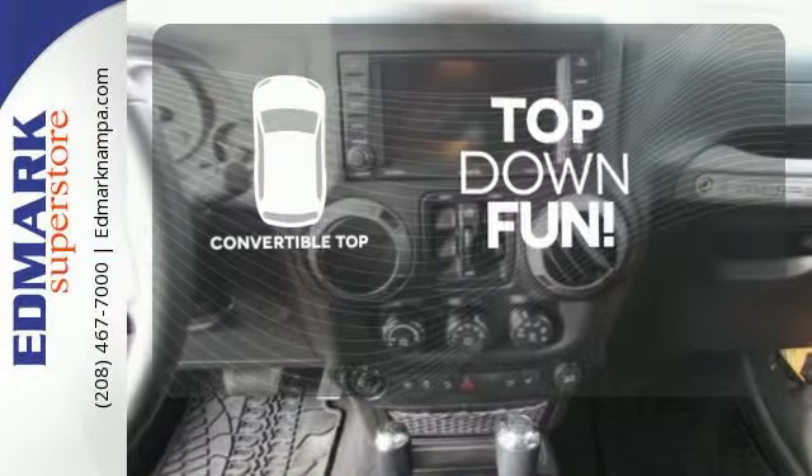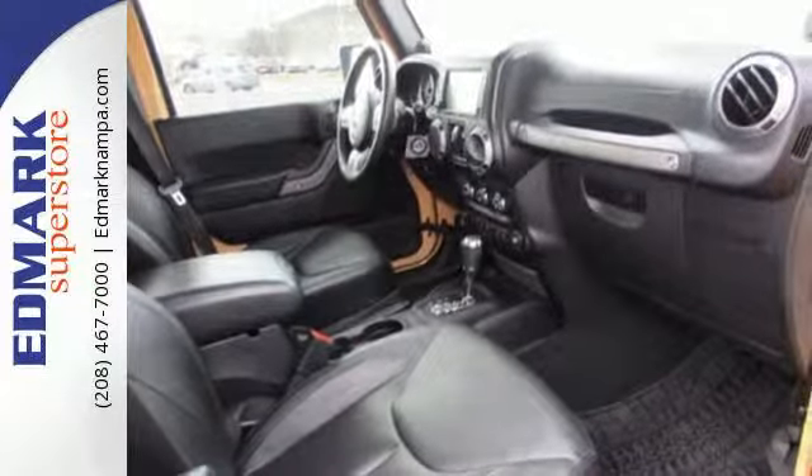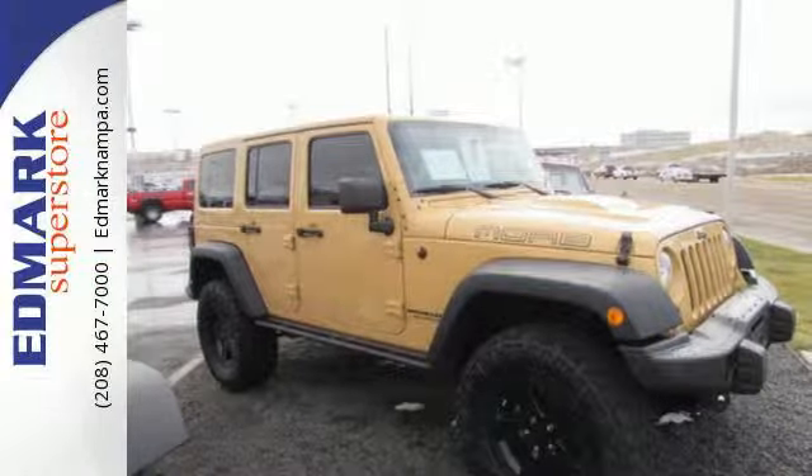Go topless with a convertible. This Wrangler is the culmination of more than 70 years of experience in real-world testing. Test it for yourself today.